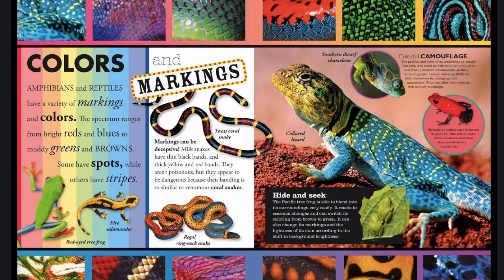For your assessment, you will be looking at pages 16 and 17 of Everything You Need to Know About Frogs and Other Slippery Creatures. I'm going to go ahead and read these pages out loud to you, and then you will use this information to answer the following questions.